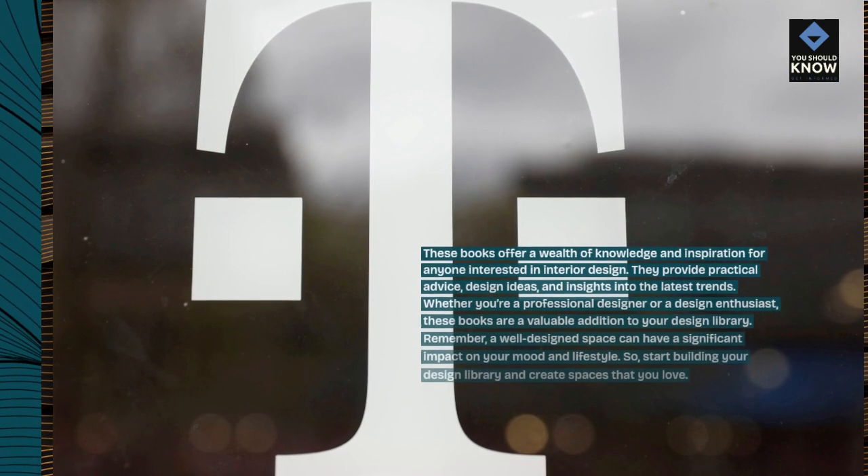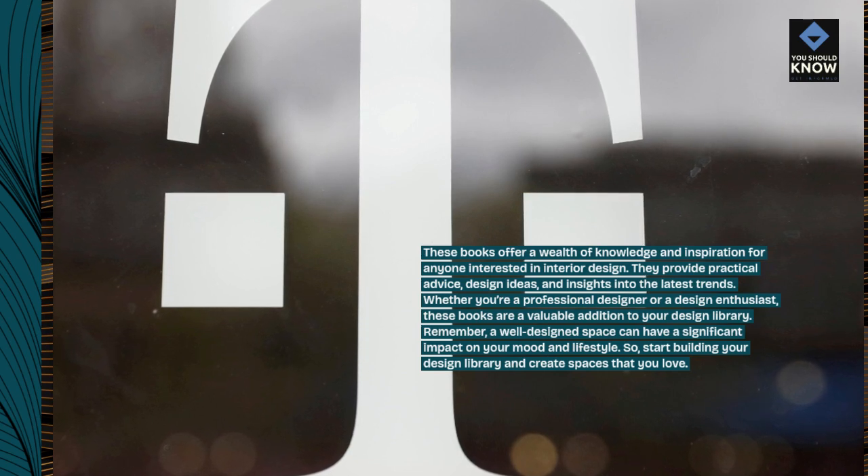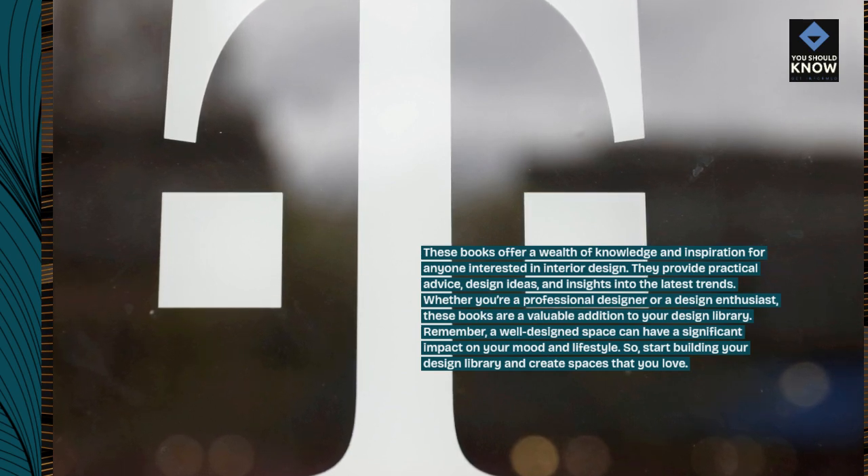These books offer a wealth of knowledge and inspiration for anyone interested in interior design. They provide practical advice, design ideas, and insights into the latest trends. Whether you're a professional designer or a design enthusiast, these books are a valuable addition to your design library. Remember, a well-designed space can have a significant impact on your mood and lifestyle. Start building your design library and create spaces that you love.